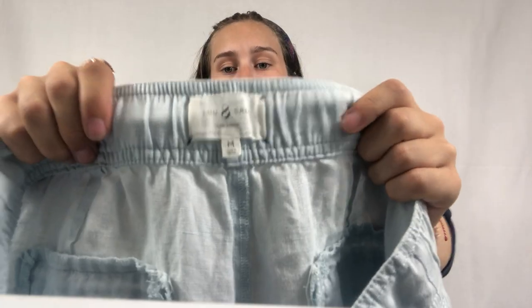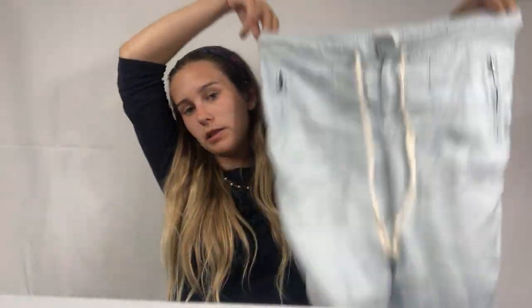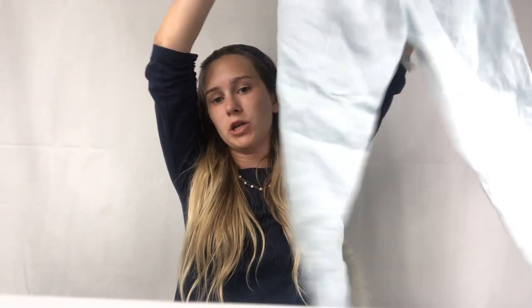The next item is these Lewit gray linen joggers — a light blue color with zipper pockets, size medium. Just a good basic bread-and-butter piece. Lewit gray is a good seller if you can get it pretty cheap and find a cute style.